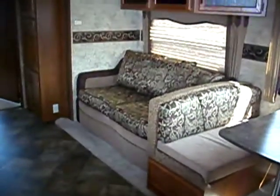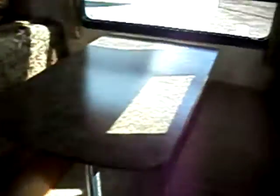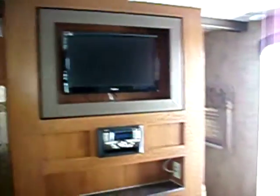The height of the bed, sofa slide, entertainment center, and kitchen.